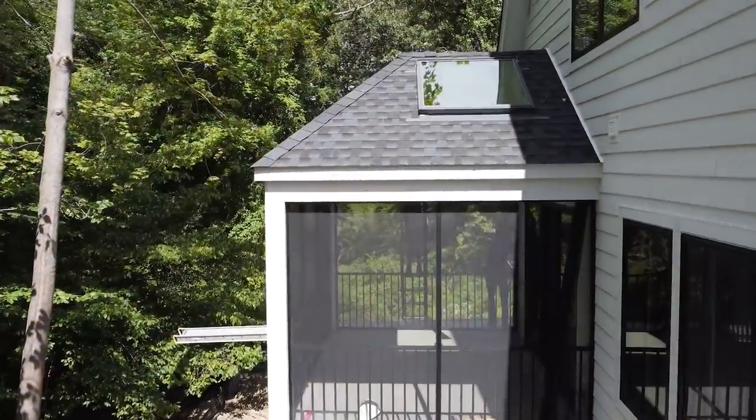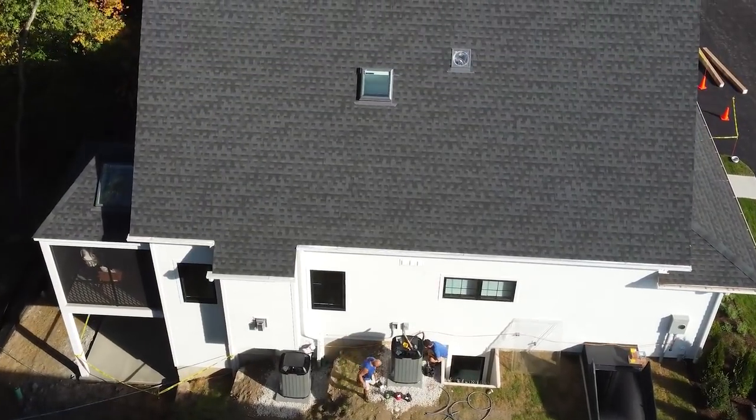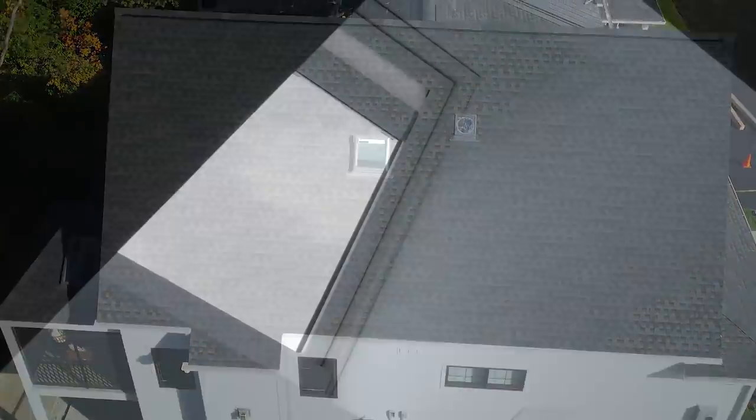This home also has a few skylights — two on the back porch, one in the foyer, and one in the interior bathroom — and has solar-powered shades as well.